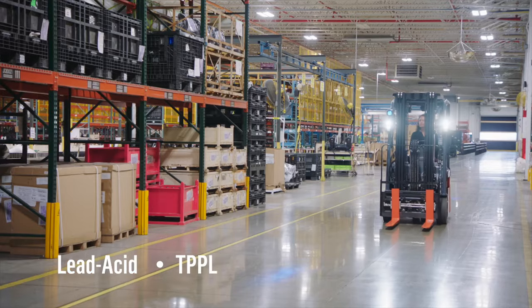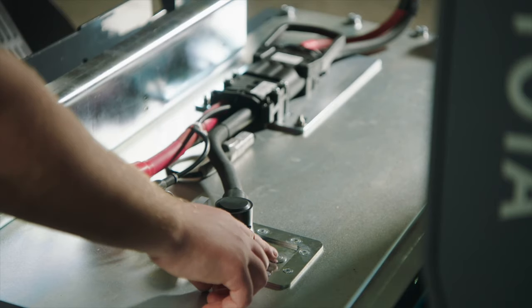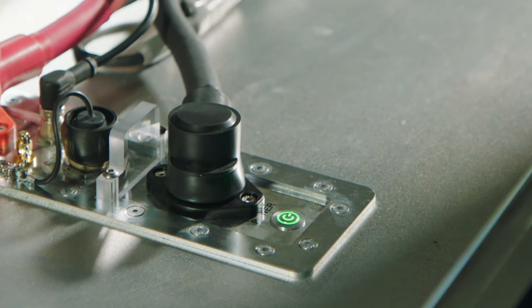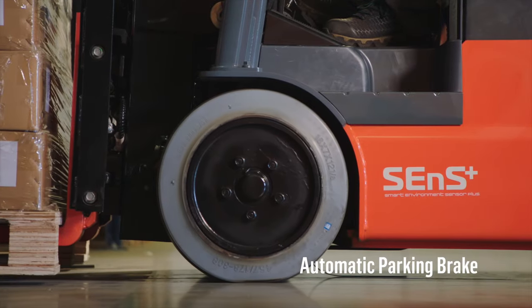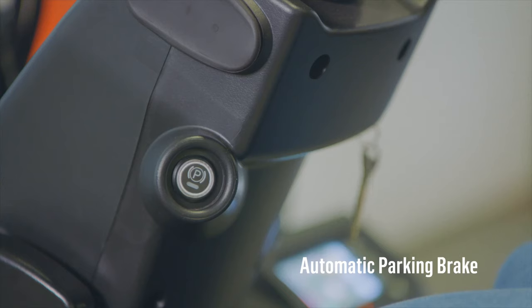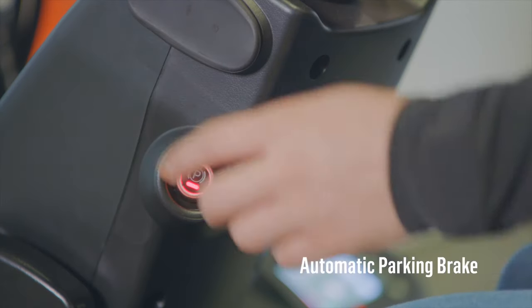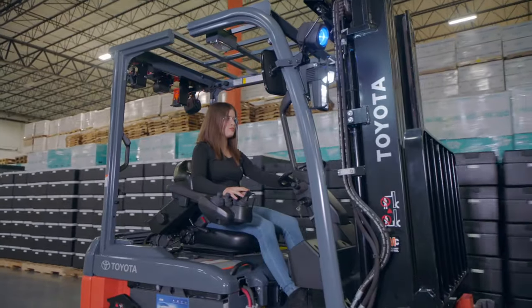Available with lead acid, TPPL, and Toyota lithium ion batteries, the 3-wheel electric is designed to meet your needs. A new standard automatic parking brake simplifies operation by automatically applying the brake after the forklift comes to a stop, and it can be quickly disengaged to keep you on the move.